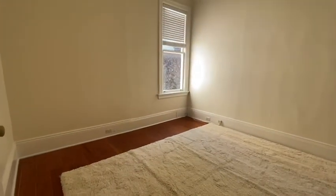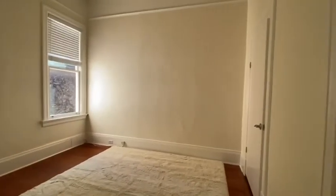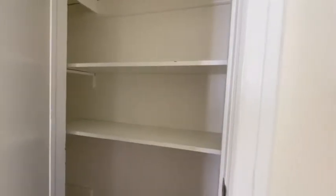Over here to the left is a spacious bedroom. This carpet could stay or go. There are two closets — here's one, two — with lots of shelving.